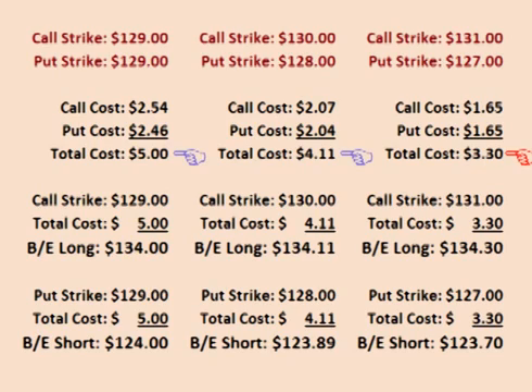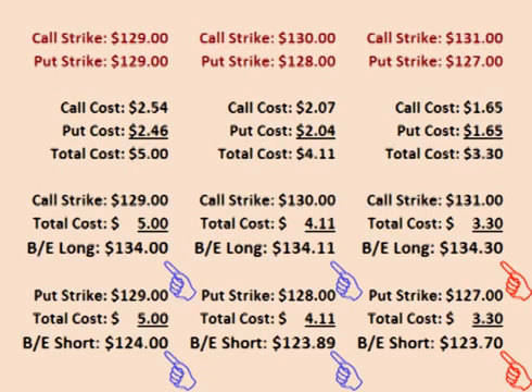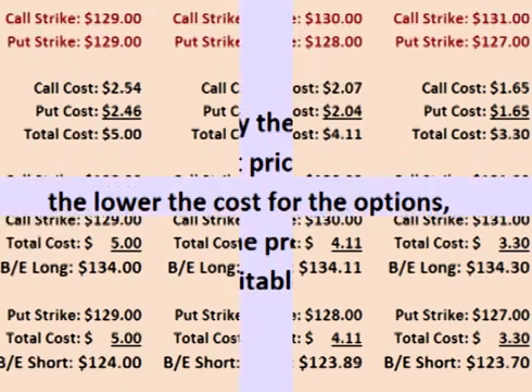The strangle that is further out of the money costs the least at $3.30 per share total up front. However, the price of GLD has to move the most for this trade to be profitable. The lowest cost means that this strangle has lower risk than the straddle or the closer strangle, but the need for GLD to move further also means that this strangle has the lowest probability of success.